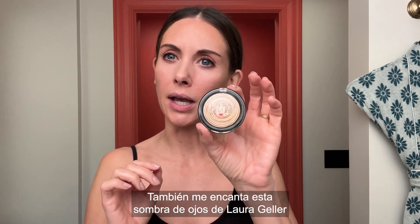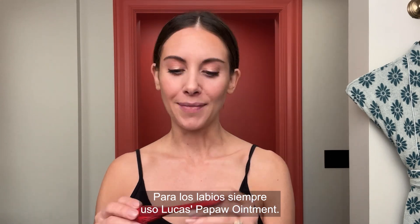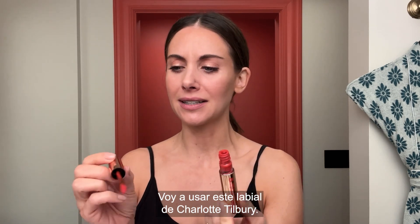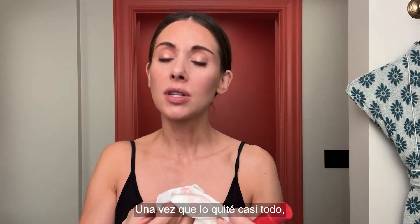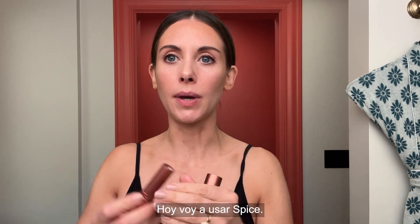I love this Laura Geller eyeshadow, and I can go back in and just dot a little bit. Now, for lips, I always use my Lucas's Paw Paw ointment. Maybe today we'll start with this Giorgio Armani liner. I'm gonna use this Charlotte Tilbury lipstick — I'm just gonna dab it super lightly. I love orange and peachy lip stuff. Then I use my Paw Paw. Once I've blotted it almost completely off, I usually use one of these sugar lip treatments. I'm obsessed with them — I have them in so many shades. I'm gonna use Spice today.